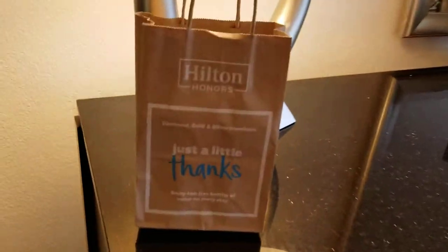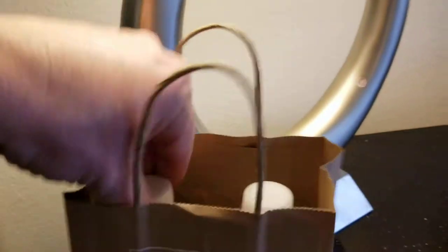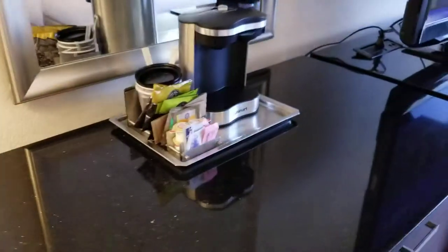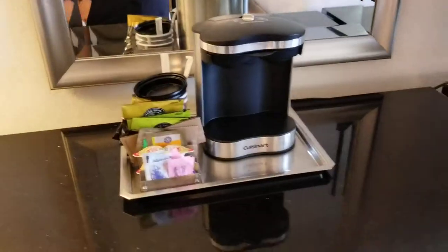As a Hilton Honors member, I was provided with two free bottles of water when I checked in — that was very nice. Another mirror, and there's coffee.